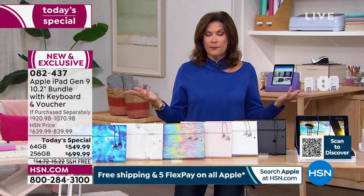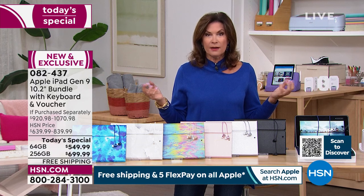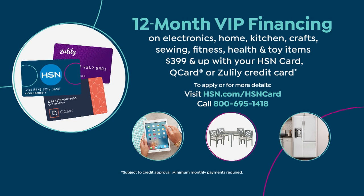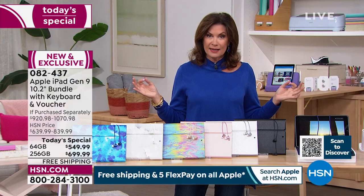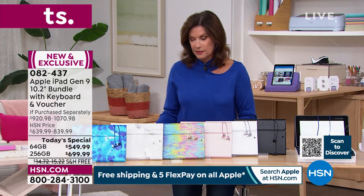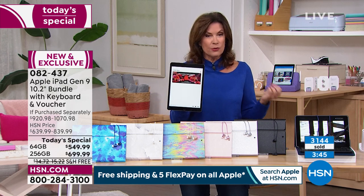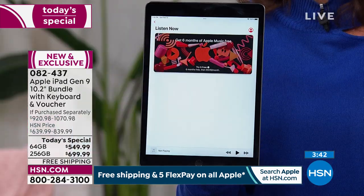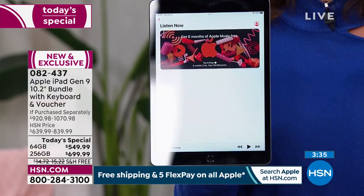For the 64-gigabyte on the HSN credit card: 12 months, $45.83 per month, no interest. For the 256-gigabyte: 18 months, $38.88 per month, no interest. Why not bump up, make those affordable under-$40 payments, and get the newest, latest, greatest iPad? To give you three years of MacU support, HSN wouldn't offer that unless they expected you to have this for at least three years.